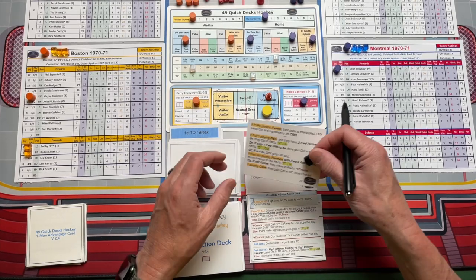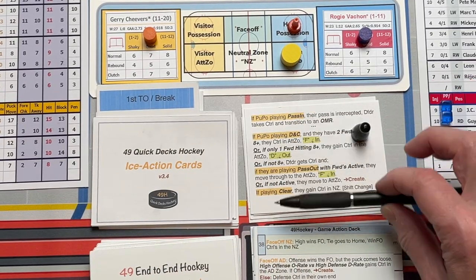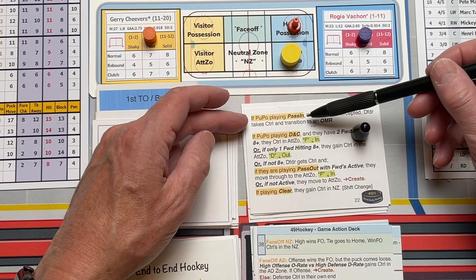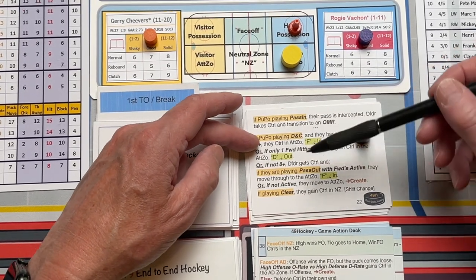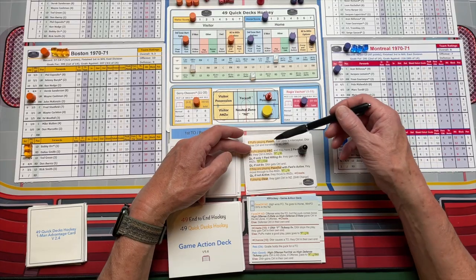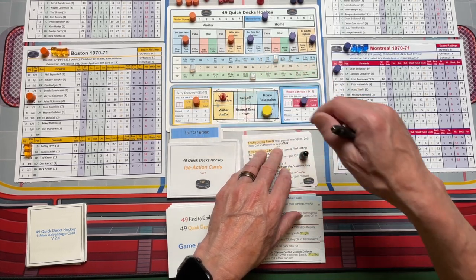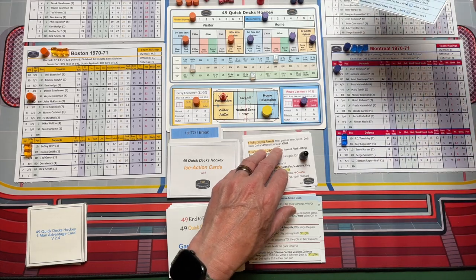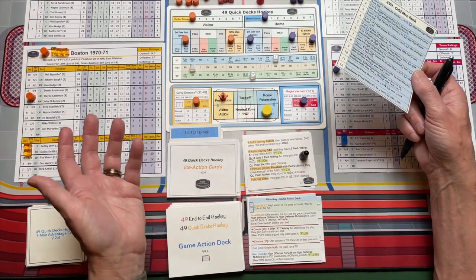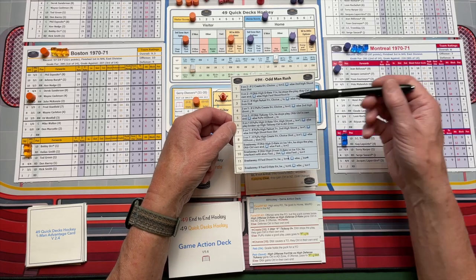Let's look at one more card, just because it's fun. This is a very busy card — some don't have a lot, some do have a lot. But remember, you only ever go through one action. So even though it seems like there's a lot on there, it's only ever one action. In this case, if you're playing pass in or dump and chase — and there's more stuff that can happen with dump and chase. Montreal's got it; they're playing pass in. Their pass is intercepted. The defender takes control and they transition to an odd man rush. The strategy is backfiring on Montreal by playing pass in. You're going to roll a D12 on the odd man rush chart and follow through, but that's something to be discovered at another time.